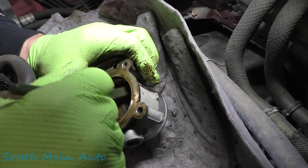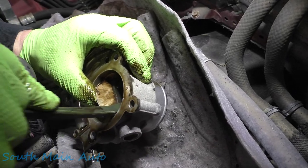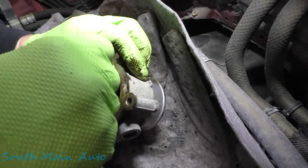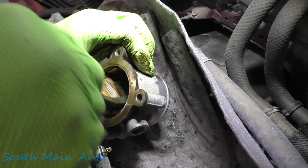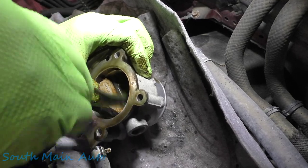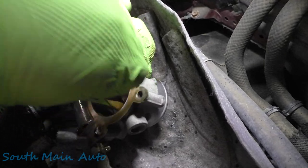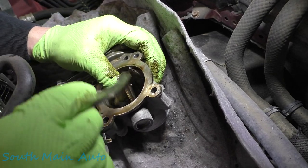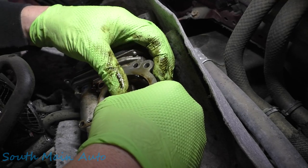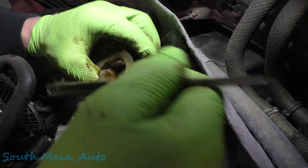We're going to get a lot of comments on whether or not you should push the throttle plate open. If I'm telling you what to do, the answer is absolutely no - never ever push on the throttle plate, it will ruin your throttle body. Speaking from experience though, I've pushed open hundreds if not thousands of throttle body plates and I've never had one break. Make sure the edge of it is clean - that's where it closes, that's where the air bypasses. Make sure both sides are clean.